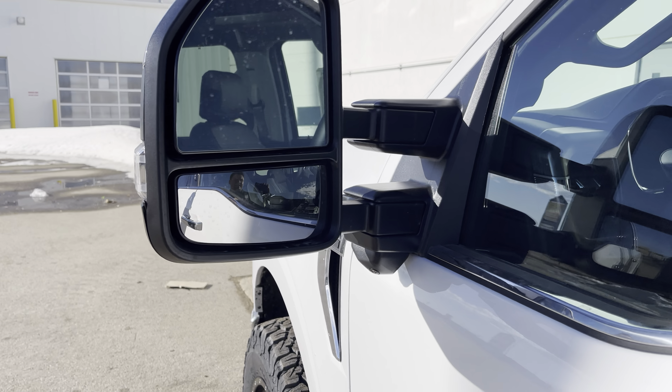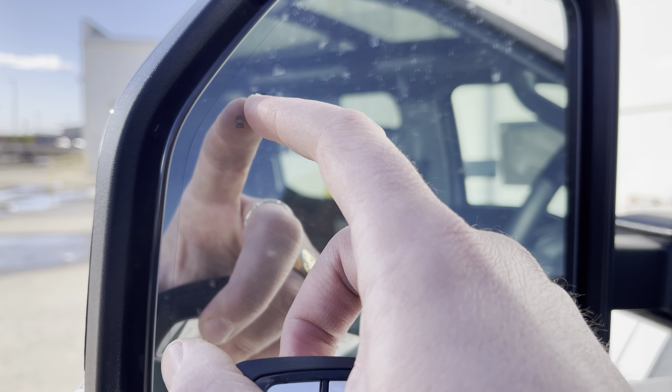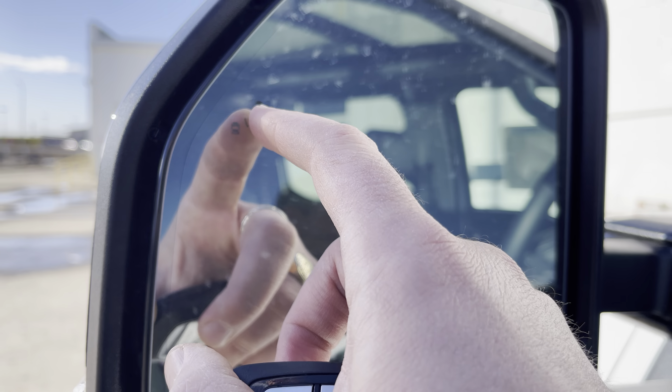Up front you have these gorgeous LED 'set it and forget it' quad beam headlamps. These are light-dynamic bending, so they bend the light around the corner. They're auto-leveling — they can level up and down on their own — and that automatic function even includes auto high beams.